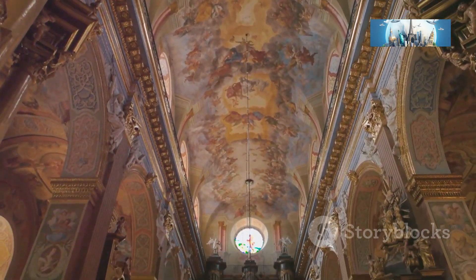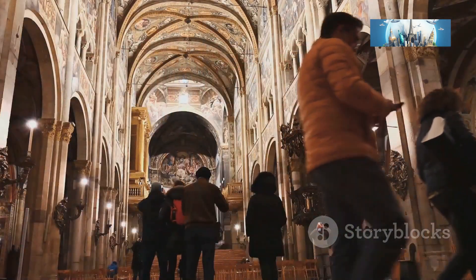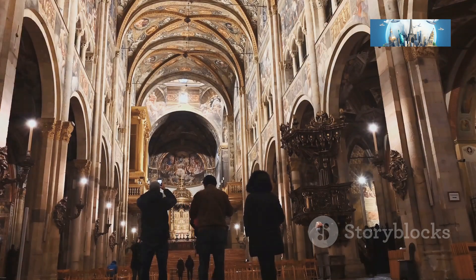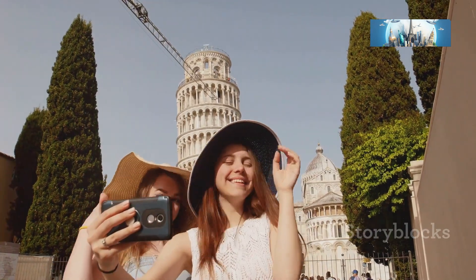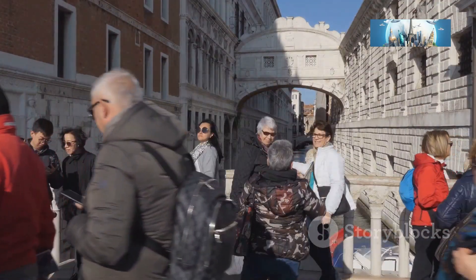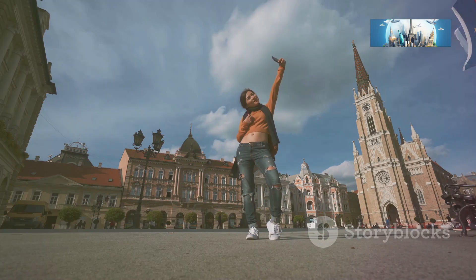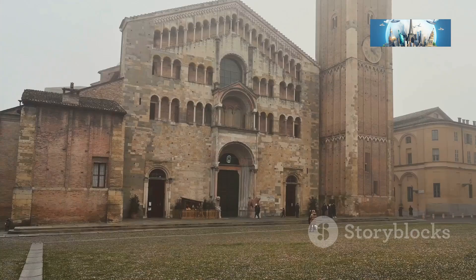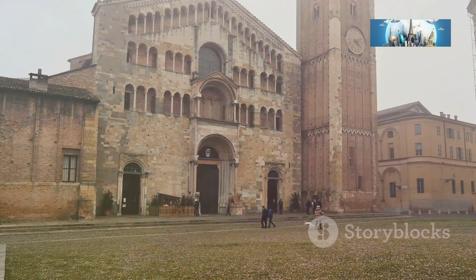I swear Michelangelo himself would be impressed. Of course, no visit to the Parma Cathedral is complete without attempting to capture the perfect selfie. It's harder than it looks — I must have taken about a hundred photos trying to find an angle that didn't make me look like a tiny ant in front of a giant building. I almost toppled over backward trying to get the entire cathedral in the frame, and a kind old lady had to come to my rescue.